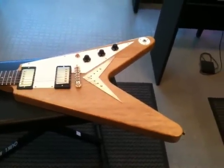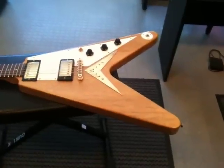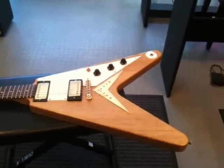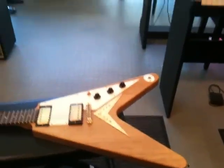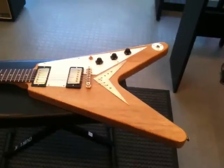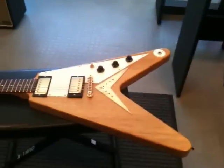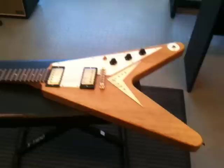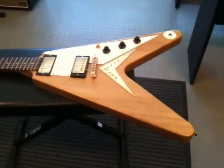Hey everybody, this is Nikolai from vintageandrare.com. I am in KMC Music looking and drooling over some of their amazing inventory. What we are looking at here is a Gibson Flying V in Korina. It is one of the first series that came out around 81, 82.